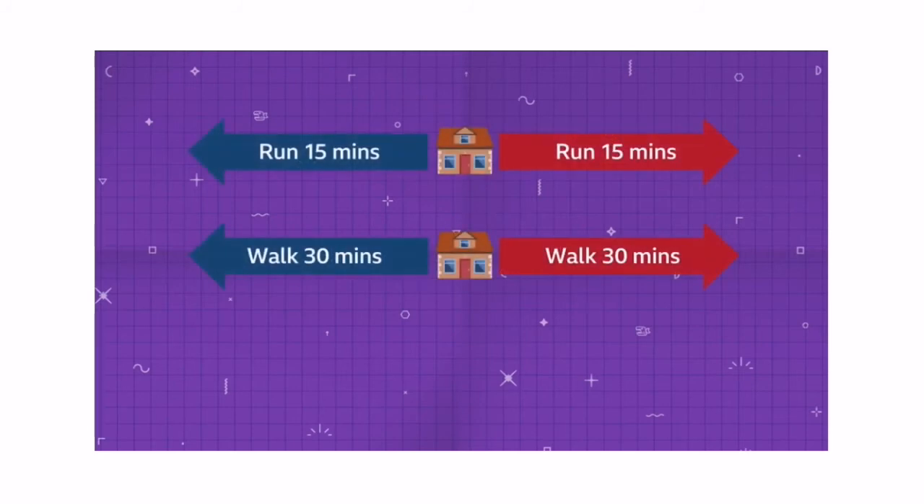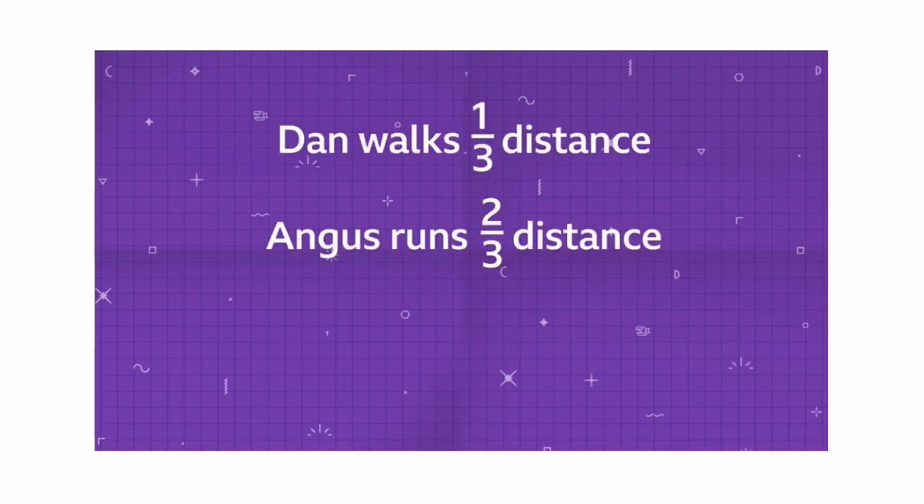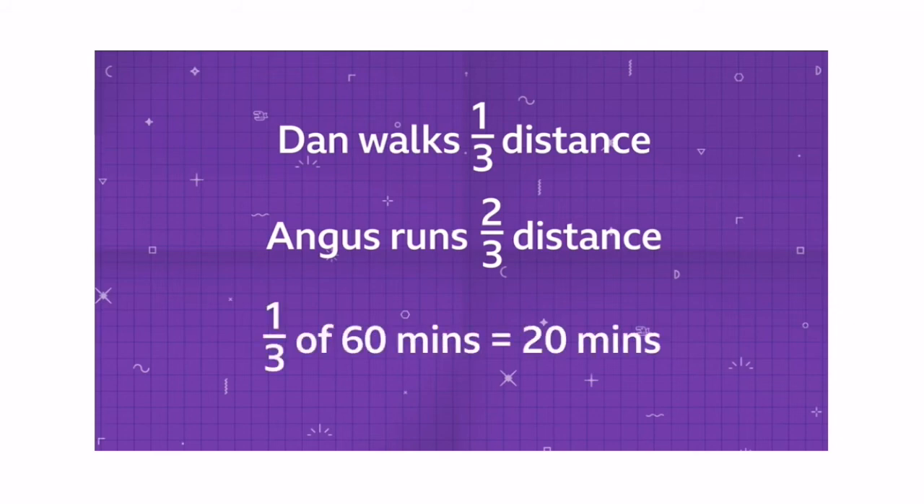When they change direction and head towards each other, Angus is running, so he's going to go twice as fast and cover twice as much distance. Dan walks one third of the distance while Angus runs two thirds of the distance. One third of 60 minutes is 20 minutes. So they'll meet after Dan has walked for 20 minutes and after Angus has covered the equivalent of 40 minutes of walking.